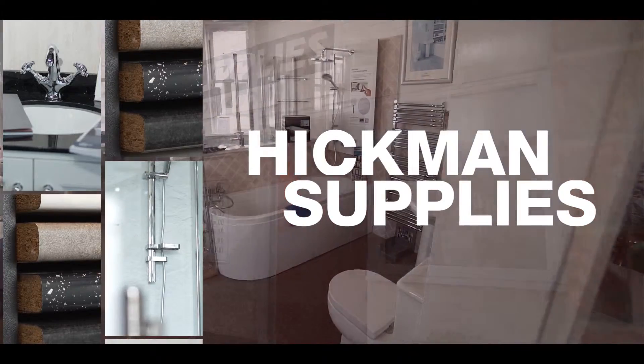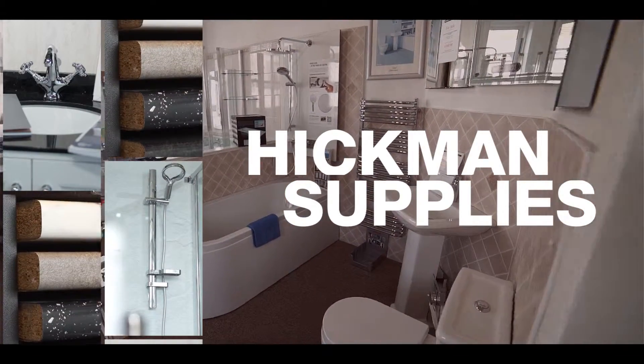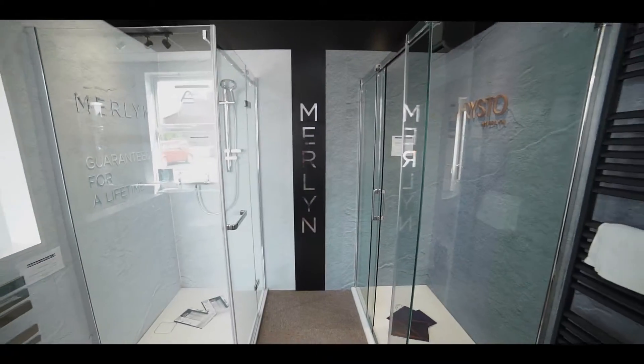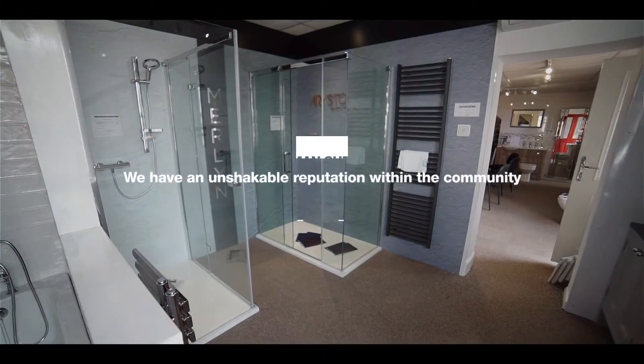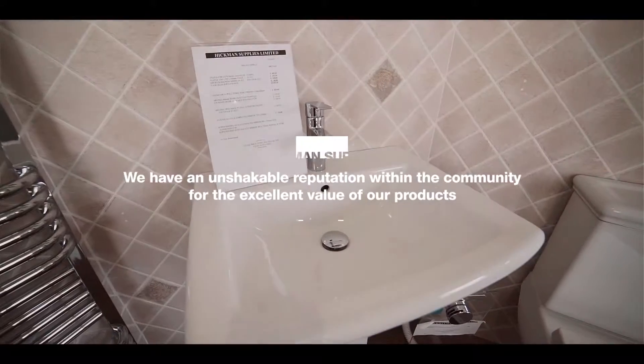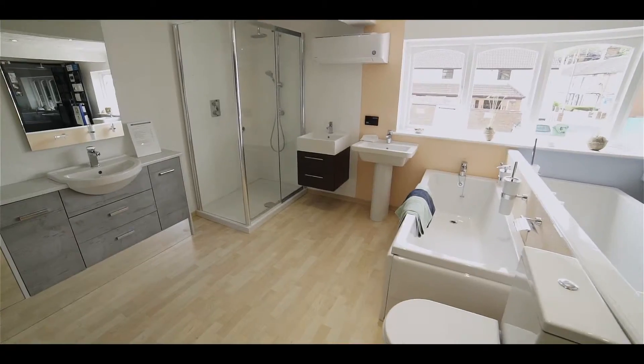Operating across South Norfolk and North Suffolk, Hickman Supplies are amongst the most sought-after bathroom suppliers in Suffolk for domestic and trade customers alike. We have an unshakable reputation within the community for the excellent value of our products and the huge range we have available.